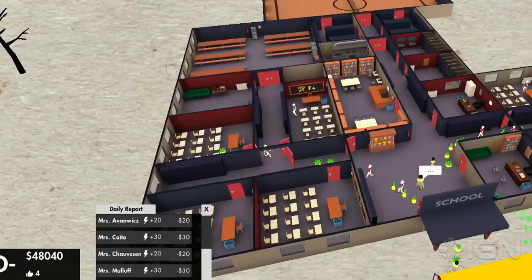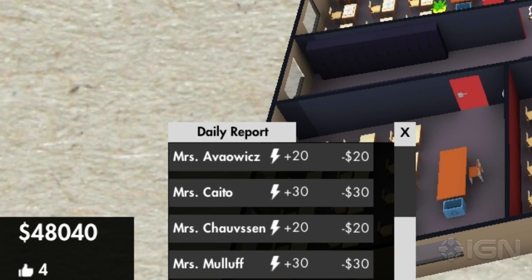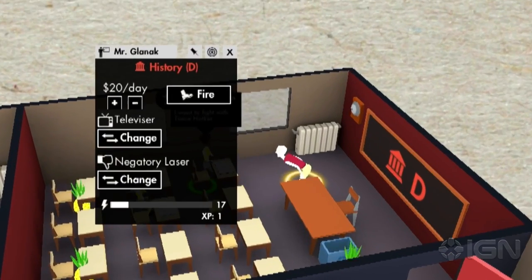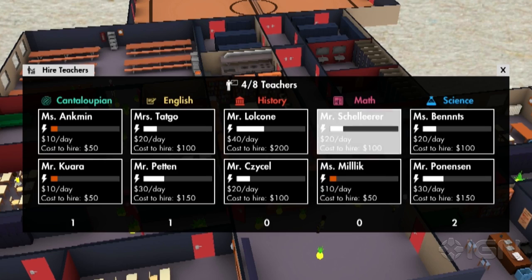Teachers recharge their energy at a rate determined by their salary. So if you pay your teachers well, they will recharge faster — or you can continuously sack them and get new teachers.